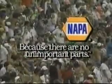TNN's exclusive coverage of the Fram Filters 500K is brought to you by Napa — because there are no unimportant parts.